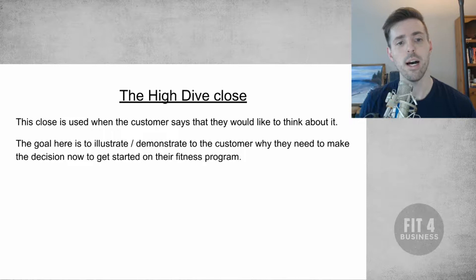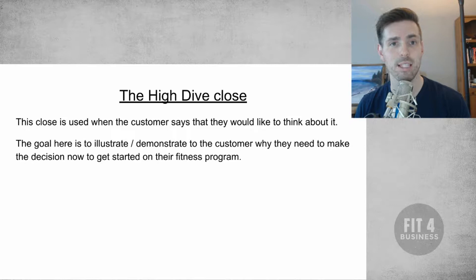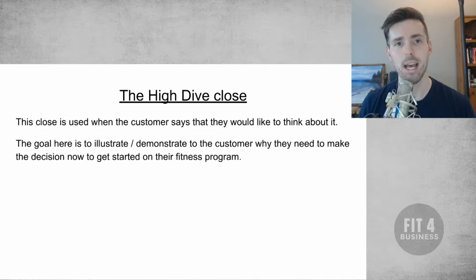The goal here is to illustrate and demonstrate to the customer why they need to make the decision now to get started on their fitness program. Remember, we're not selling something tangible like an iPhone or a TV — this is a very emotional purchase because it's something they're going to get over time, and whether they buy it or not they're basically walking out empty-handed. So we really want to create that urgency and use the mind to help them make that buying decision.